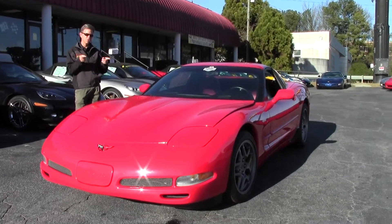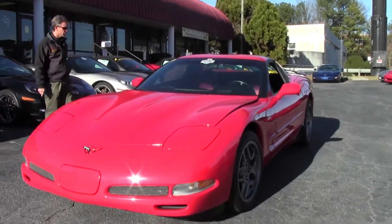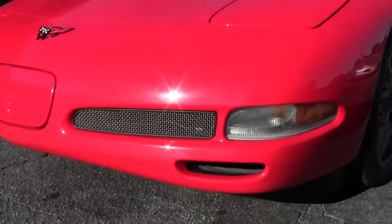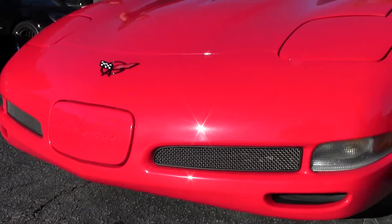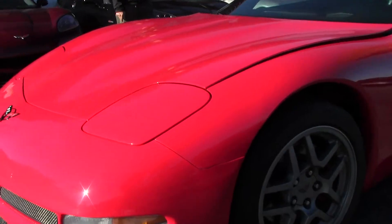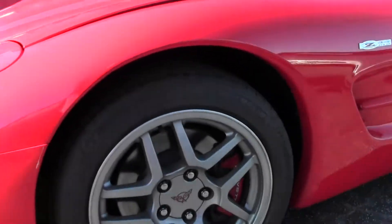One of my favorites, this is a fun car. Red exterior, torch red, and a two-tone red-black interior. Very rare interior. It's a LS6 405 horsepower. Beautiful car, fun to drive, got lots of power. The car's loaded.